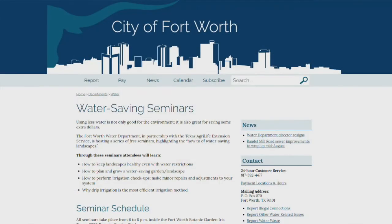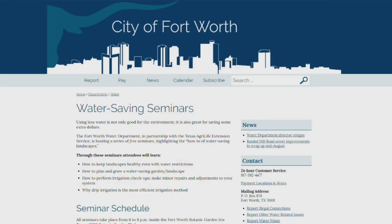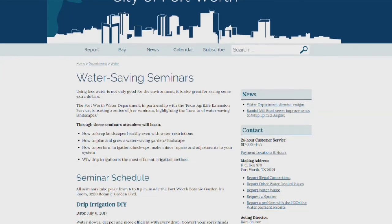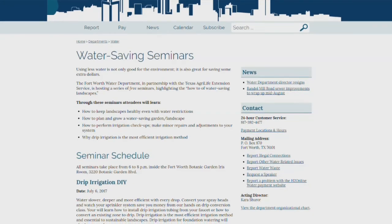Our water-saving seminars are held every first Thursday of the month from 6 to 8 p.m. at the Botanic Gardens in the Iris Room. The water conservation seminars are a great way for residents to learn more about how to save water in their garden — anything from native plants to how to install drip irrigation.